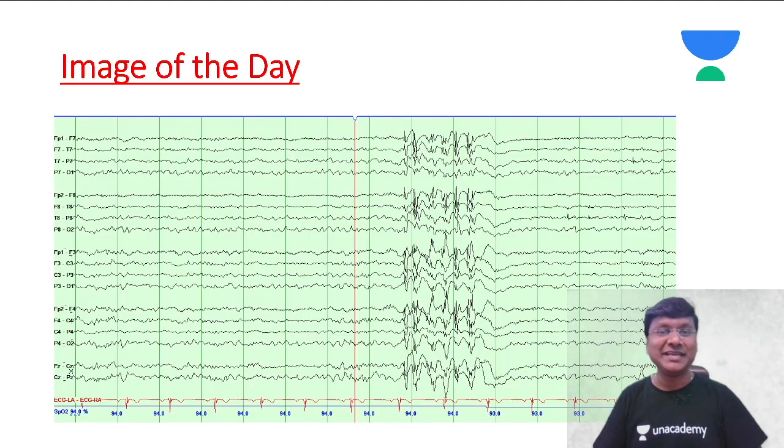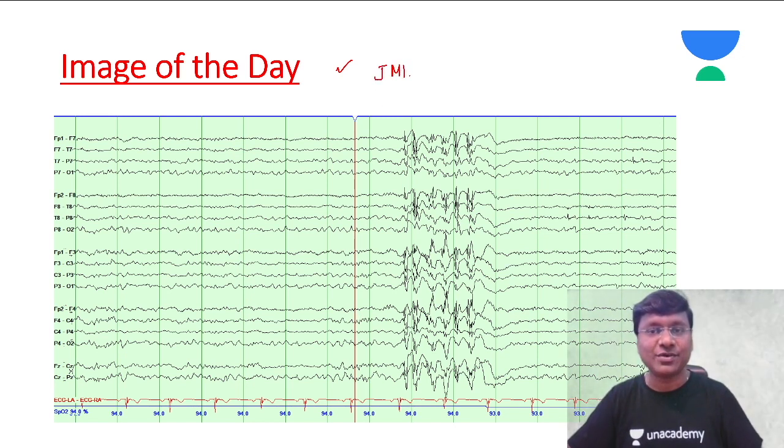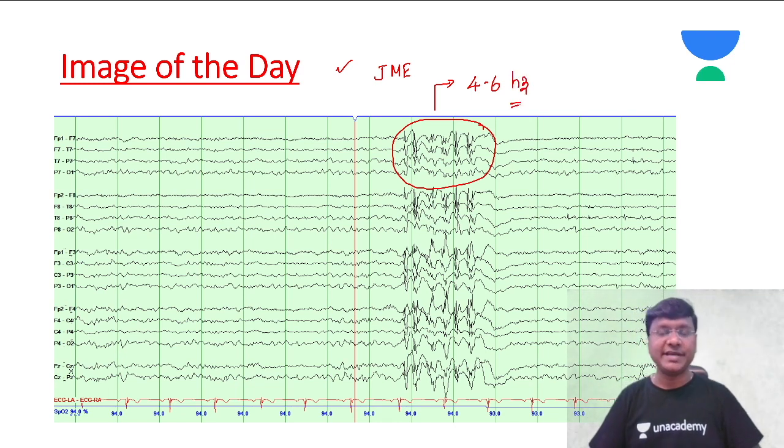Now let me show you the image of the day. This is a very important EEG — it is the EEG of juvenile myoclonic epilepsy. You can observe here this particular activity, which is four to six hertz irregular poly-spike activity, characteristic of juvenile myoclonic epilepsy.